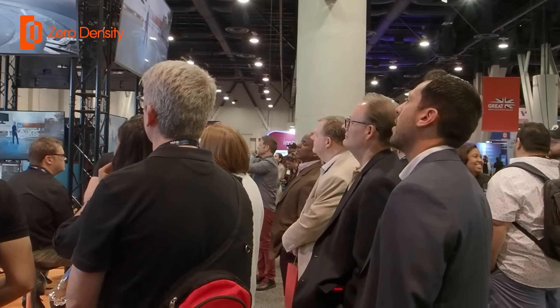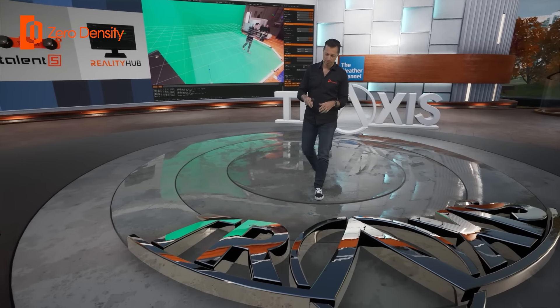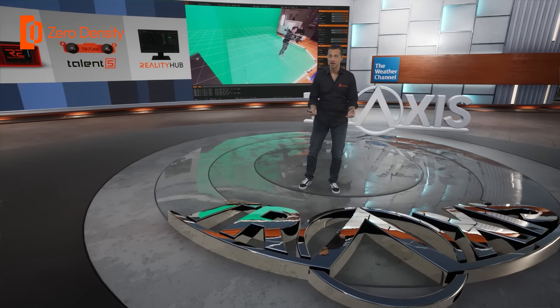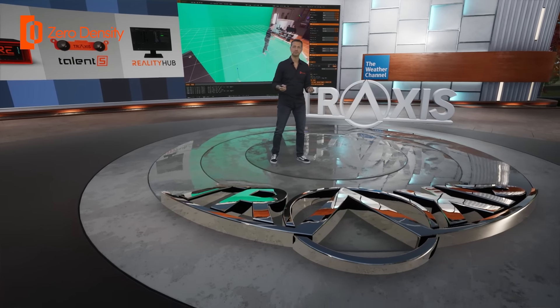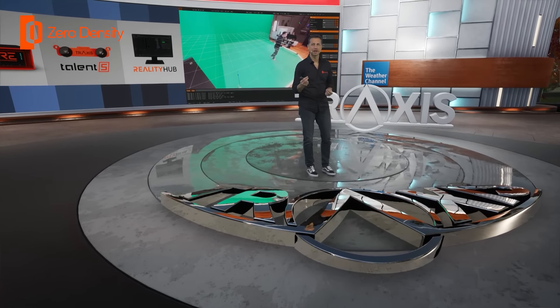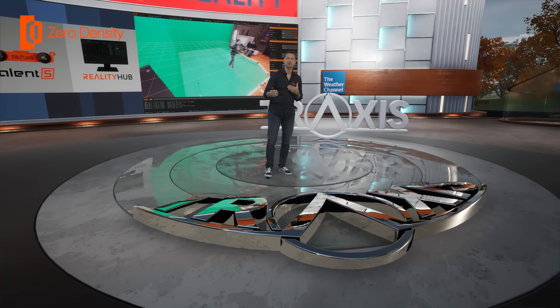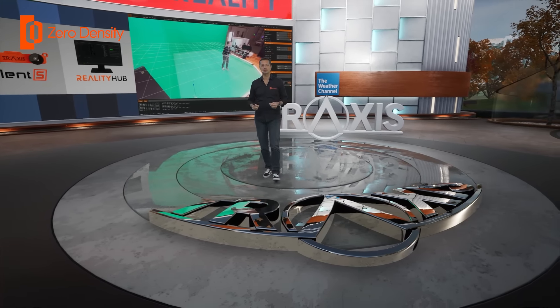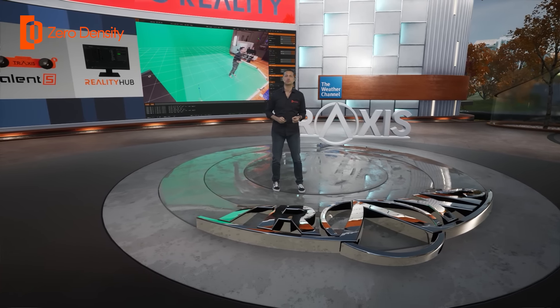Now look at the shiny Traxxas logo in front of me and check how my reflection changes as I move. The reflection is ray traced accurately based on the depth information. This is only possible with talent tracking data and a 3D compositor like Reality Engine.